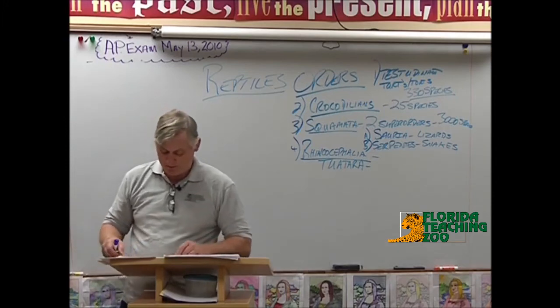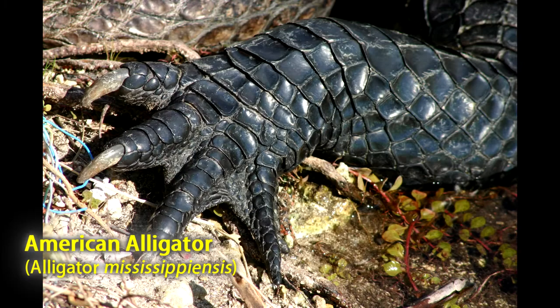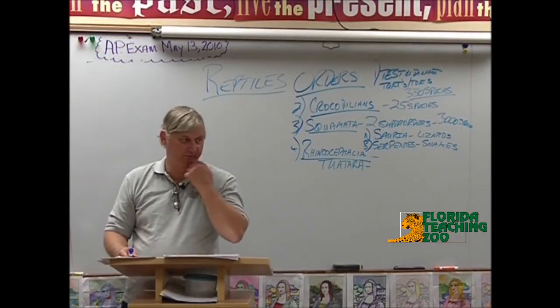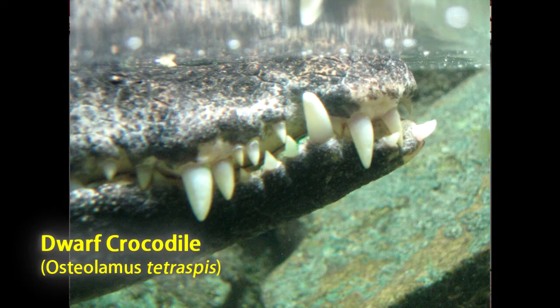Crocodilians have digits — lizards have digits, they have fingers. Crocodilians also have removable teeth. They're in sockets, and in fact, they grow back. So if they lose them, they grow back in place.